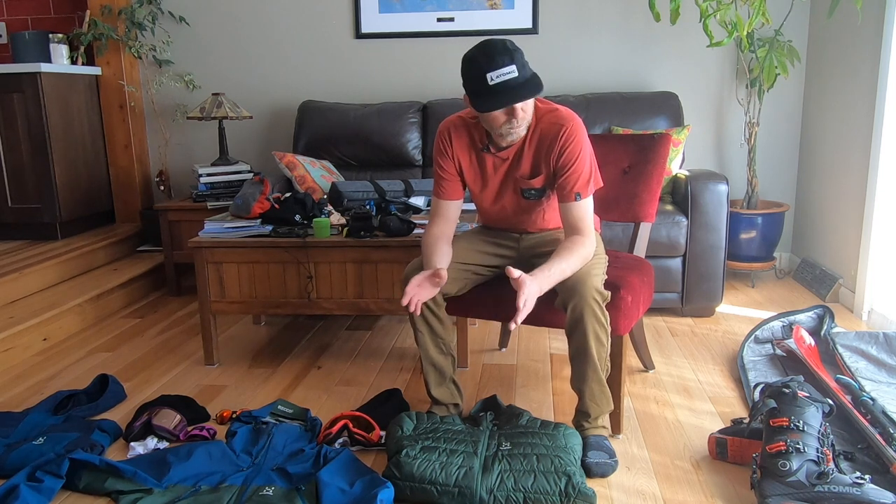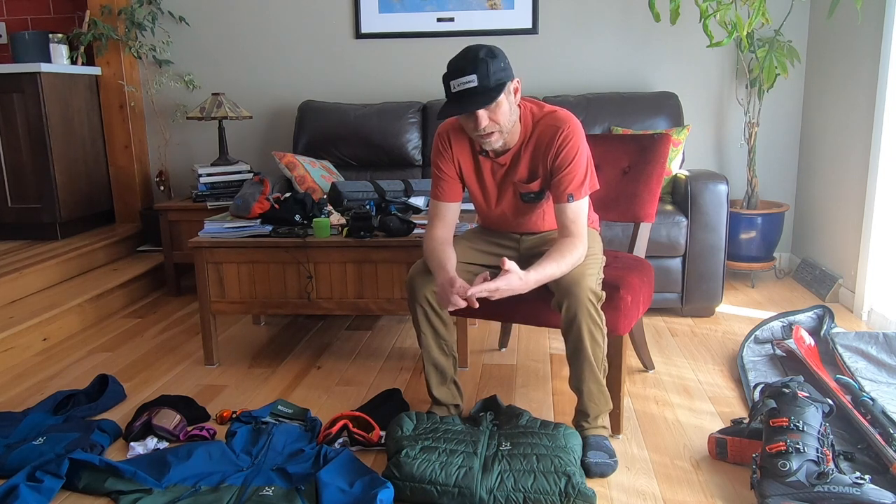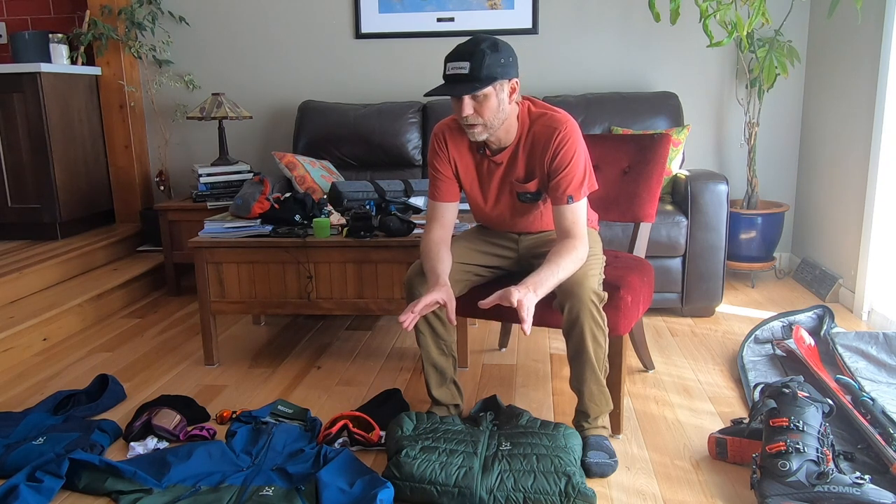Liam Duran here, and exciting times right now. Tomorrow morning I leave for my first big adventure since COVID essentially. We are heading off to Norway tomorrow afternoon, and I thought I'd run you guys through all the gear that I'm taking because it's kind of interesting — there's all sorts of weird fun stuff. We're going to be doing a lot of backcountry skiing, a lot of photography — landscape photography, action photography, and travel photography. Lots of fun pieces of gear to check out, and I'll show you how I pack it and why I pack it.